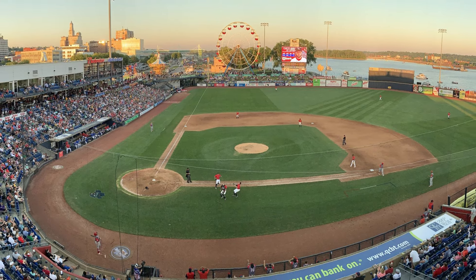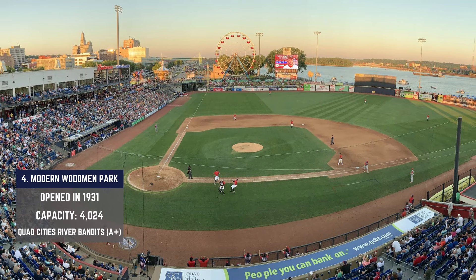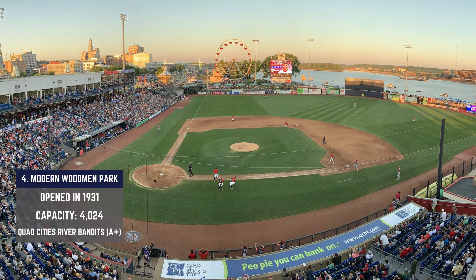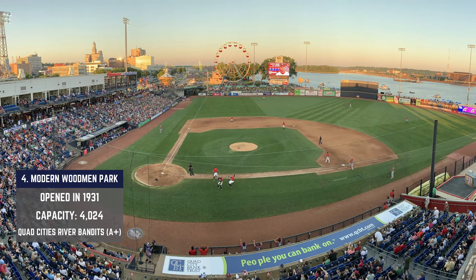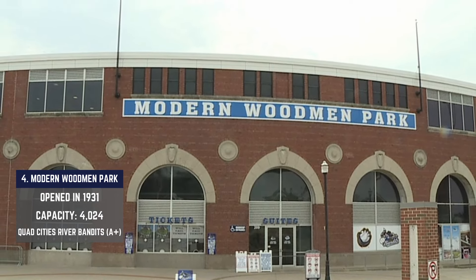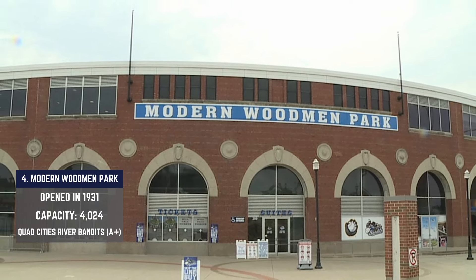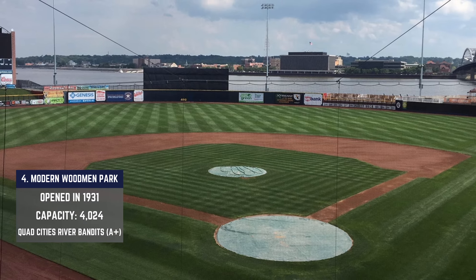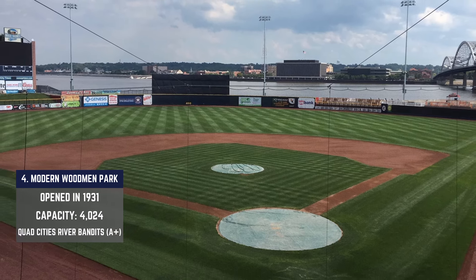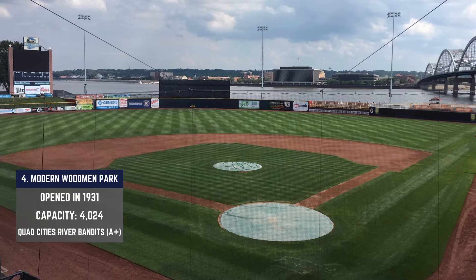Let's back up nine more years to Modern Woodmen Park, built way back in 1931 and still standing quite strong. The Quad Cities River Bandits play their affiliated ball here, and St. Ambrose University plays here in the spring. This place is on the banks of the Mississippi River, and the entrance looks like that of baseball royalty. Go inside and it gets even better — there's that big beautiful river beyond center and right field, and the operations crew manicures this grass in phenomenal fashion.